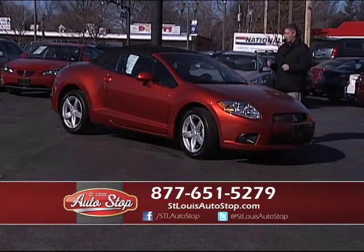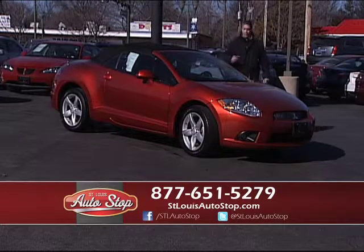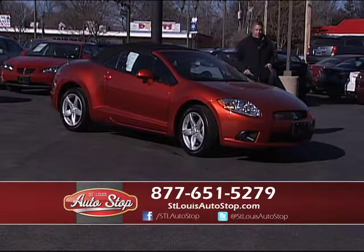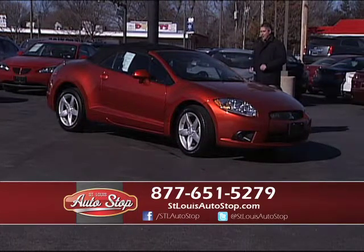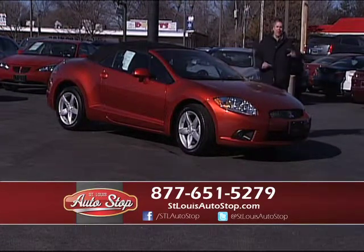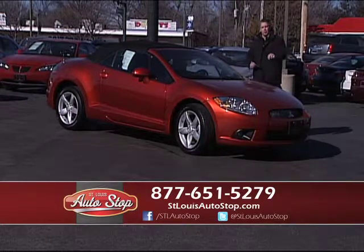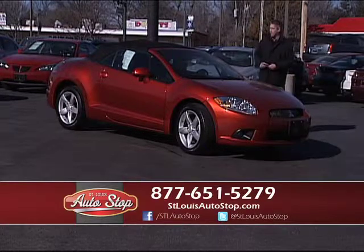Here's a 2009 Mitsubishi Eclipse convertible with only 31,000 miles on it — really sporty, low-mile car. Great color, upgraded alloys, brand-new tires, full power. We just reduced this car $3,000. Fifty percent of our business is repeat and referral — we appreciate all the Channel 11 viewers because we price our cars right and take care of our customers.